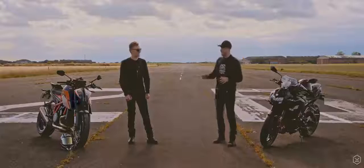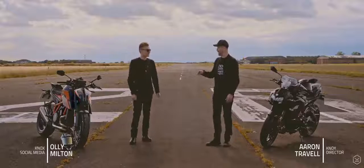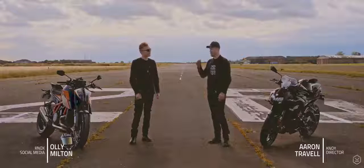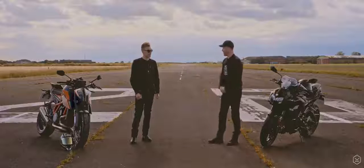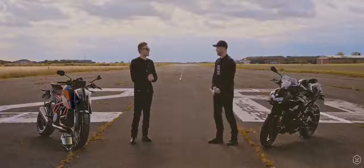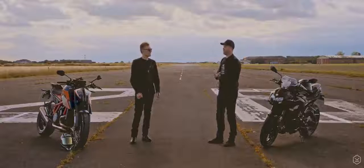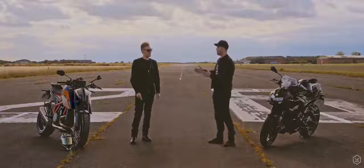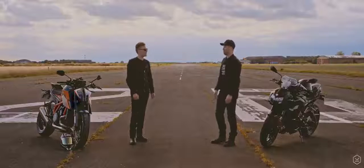We're at the airfield and we're going to work out which one of these super nakeds is faster. I'm thinking 0-100 or 0-130. Yeah, 0-130 — they've got quite high top speed so I think that's generous. And then roll-on, I was thinking 40 through to 120 in third, fourth, fifth and sixth gear. Yeah, through the box — yeah, it sounds really good. I think that'd be a good comparison.